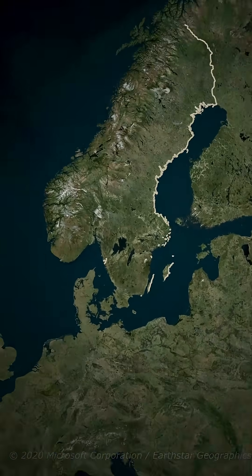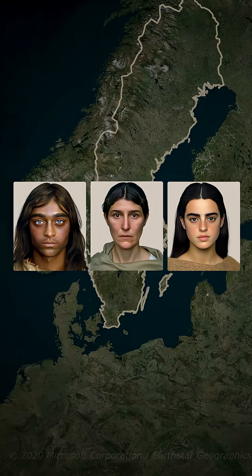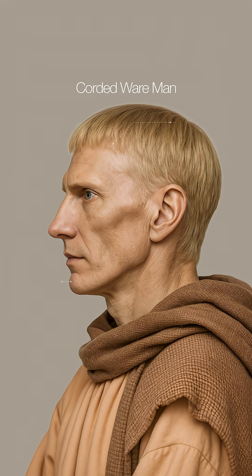But this Nordic look is recent. Early Swedes were darker-haired, shorter — a mix of local hunter-gatherers with blue eyes and Middle Eastern farmers with lighter skin. Blonde hair first appeared in Sweden when people from what is now Ukraine moved there about 4,500 years ago, bringing taller builds and blonde hair.